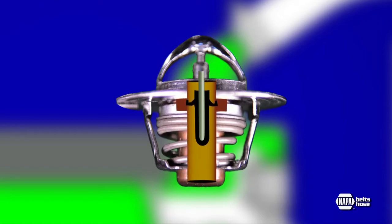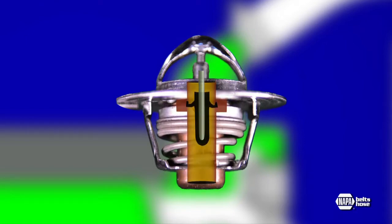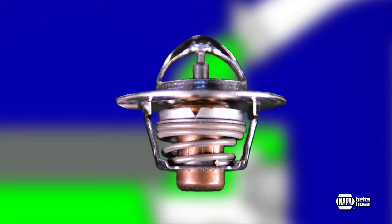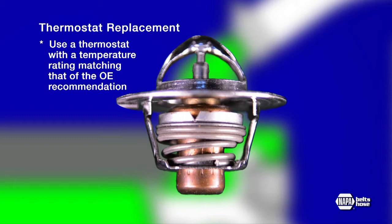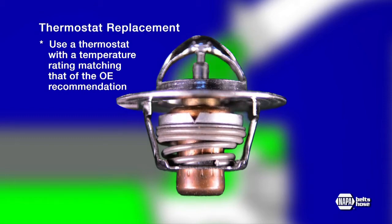Under normal operating conditions, the thermostat is open only halfway, which allows it to respond dynamically to changes in engine temperature. It's important to use a thermostat with a temperature rating matching that of the OE recommendation.